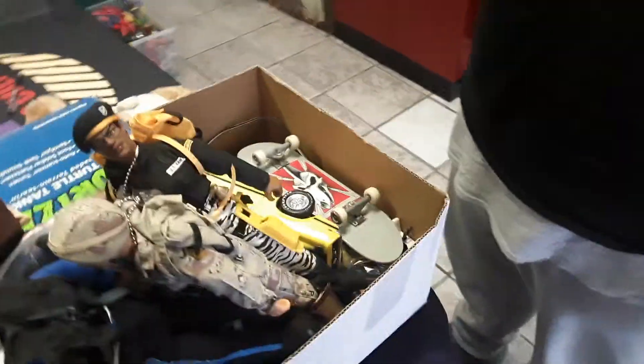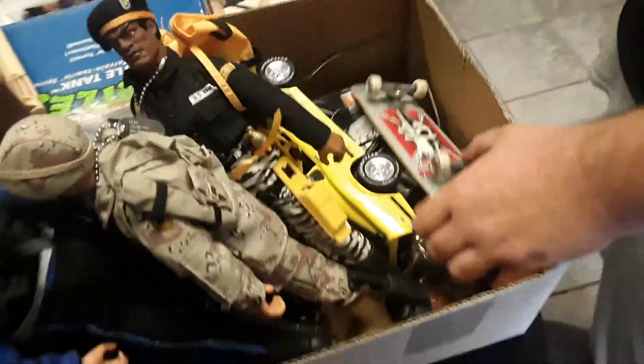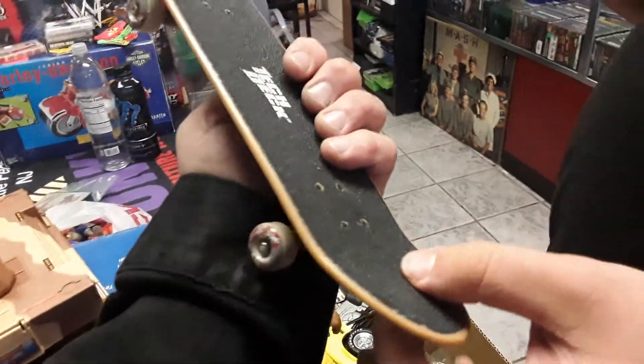Jay wants to show something from today's finds. He pulls out a Tony Hawk item, noting it's not a big deal. It can go for between $25 and $50, though he thought $20 to $25 was more realistic.